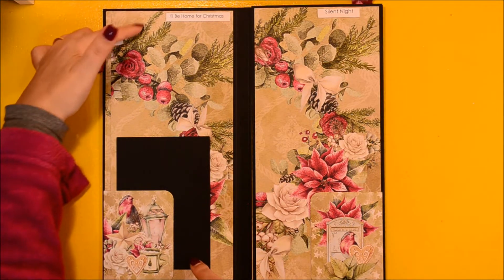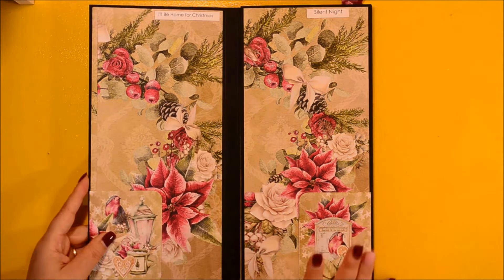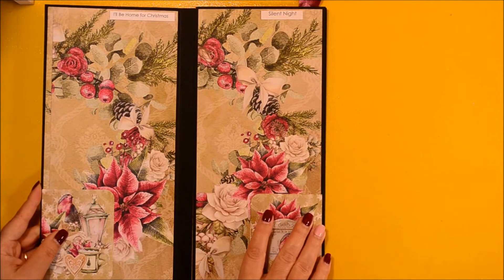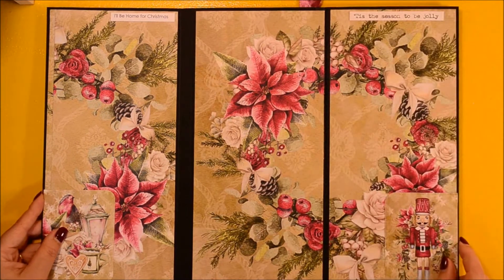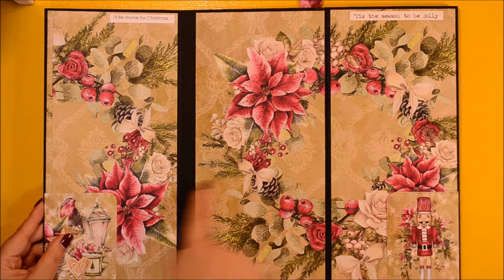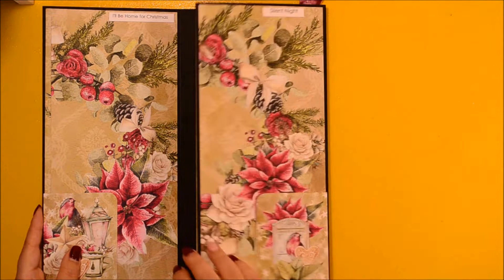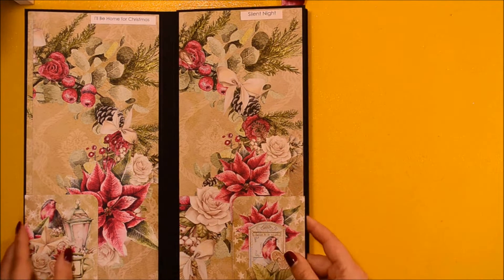In these tuck spots you can use photomats and you can make them as tall as you want, depending on how much you want to cover from the pattern paper. When you open it one more time, this is what you see and have when it's fully open.